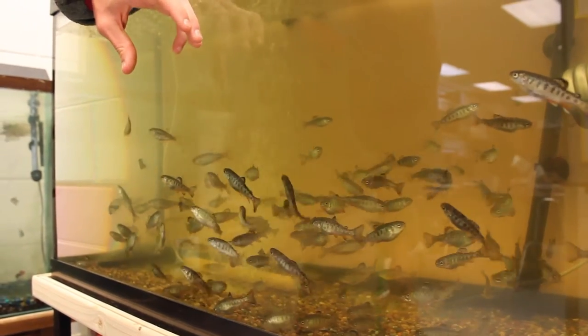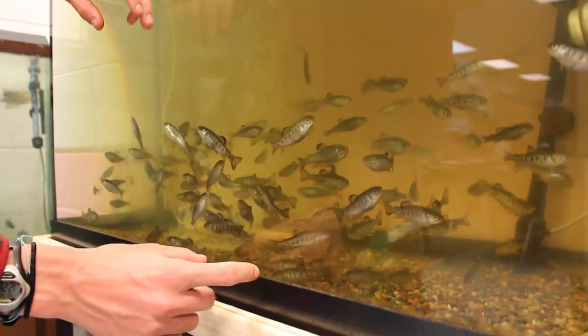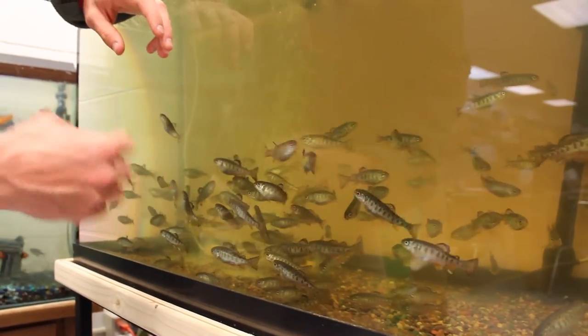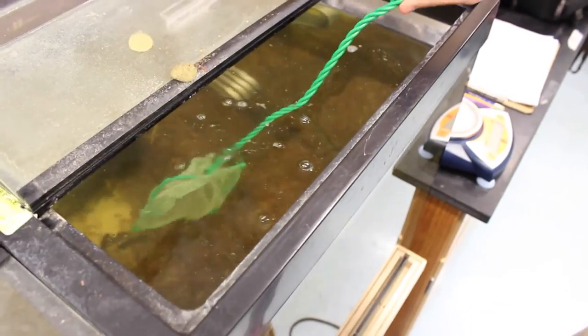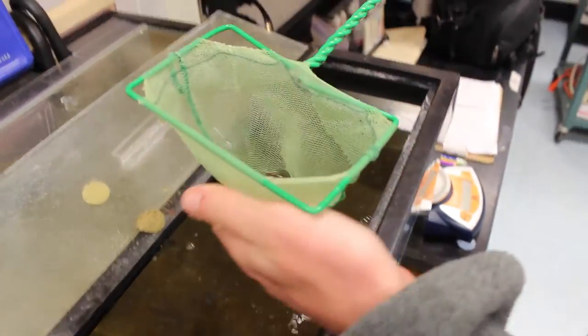This is when you start to see the fish that are a little bit weaker. Towards the bottom you'll see some fish that are maybe two inches long, where a lot of the fish towards the top are maybe three inches long and a lot more active. They're getting almost to four grams each, which is a good size for the age that they're at.